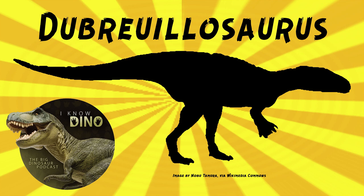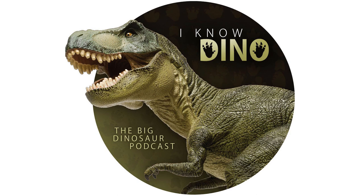You can see Dubrelosaurus in the Le Paleospasse L'Odyssée Museum in Normandy, France. For those of you who listened to our Dinosaur of the Day segment and you like it, please consider becoming a patron. We take new Dinosaur of the Day requests from our patrons and offer a bunch of other perks as well. Check out our page at patreon.com/iknowdino, or click the link on the left.